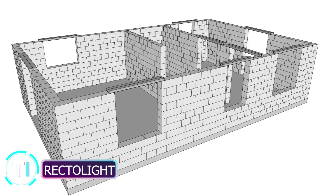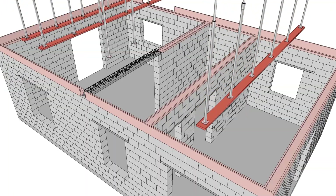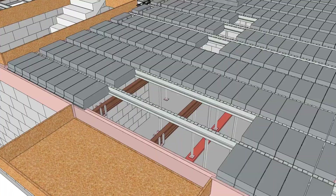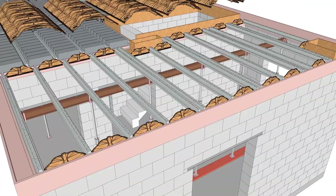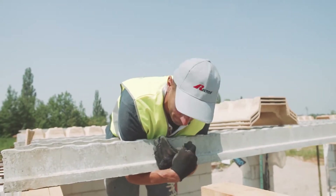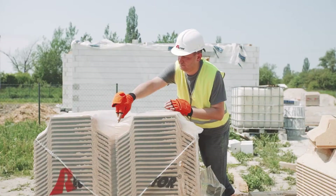Rectolite: building aesthetically pleasing walls with ease. Enter Rectolite, a precast concrete system offering lightweight, durable, and visually pleasing walls. Crafted from high-strength concrete, these walls come in a variety of colors and finishes, catering to a range of applications from commercial buildings to hospitals. The versatility and aesthetic appeal of Rectolite make it a top contender for those seeking both style and substance.